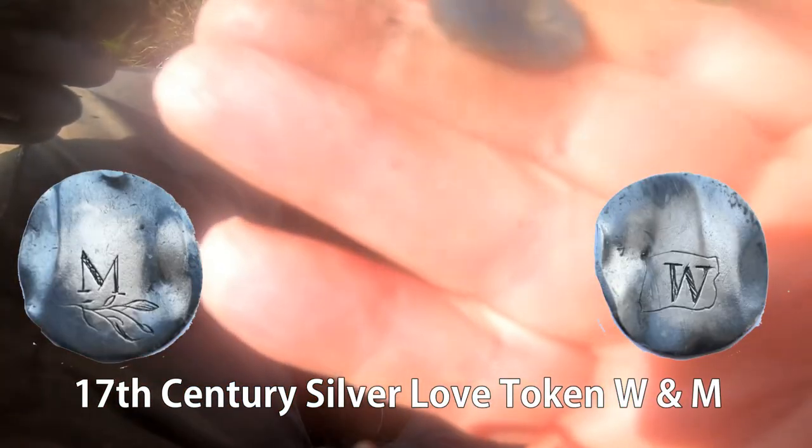Oh, what's this? Wow, I don't know what that is but it's silver. It's got some writing on.